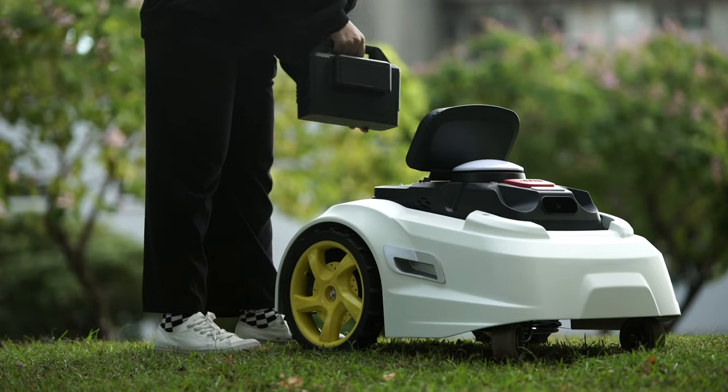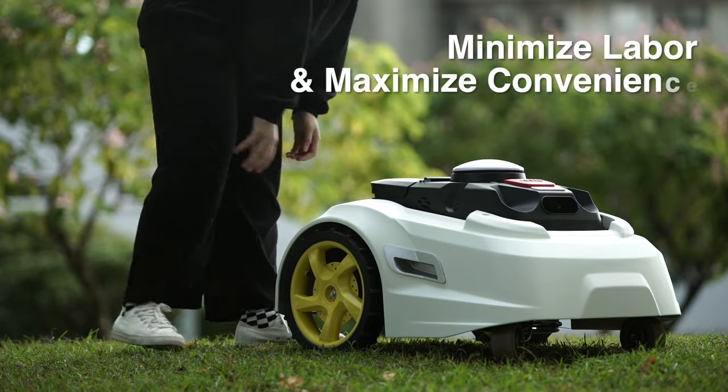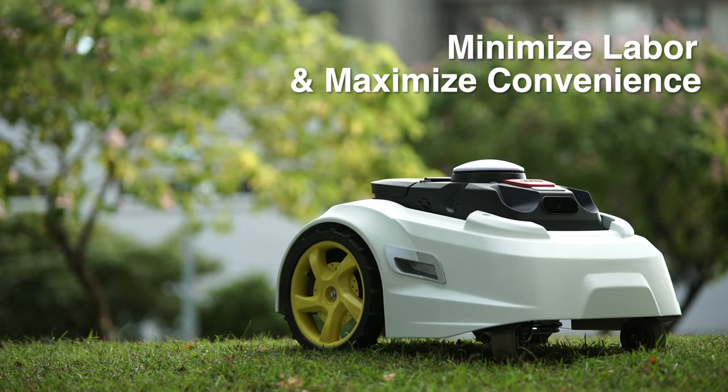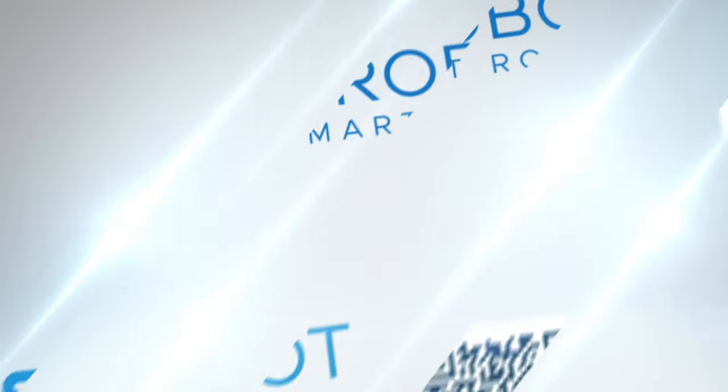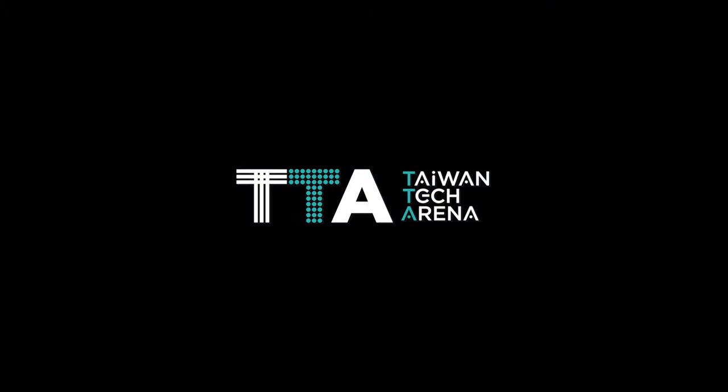Nexmo M1. Let Yoursrobot be your robot partner. Minimize labor and maximize convenience. We'll be there for you next in time.